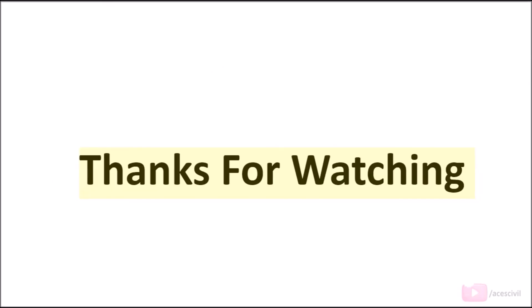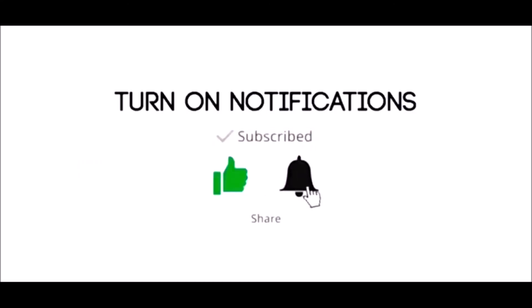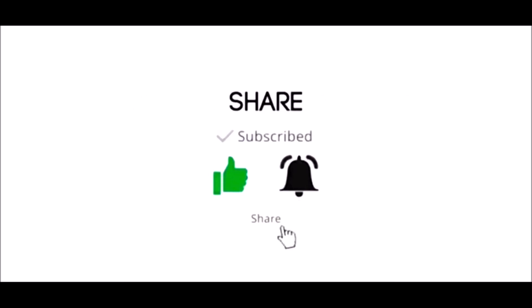Thanks for watching. Please subscribe, like, share, and do not forget to press the bell icon.